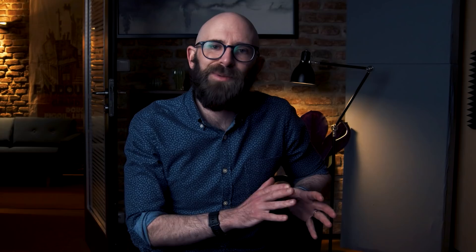When the crawlers were first built, they cost 14 million dollars. That's certainly not loose change, but considering these machines have been used constantly for over 50 years — a period where countless vastly more expensive vehicles have come and gone — it seems like an absolute bargain.